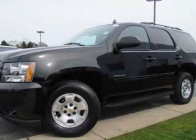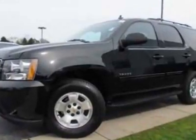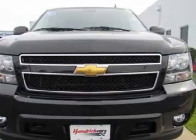Look at this certified pre-owned 2011 Chevrolet Tahoe. Carfax has certified this Tahoe as having one owner. This Tahoe has just under 19,500 miles.